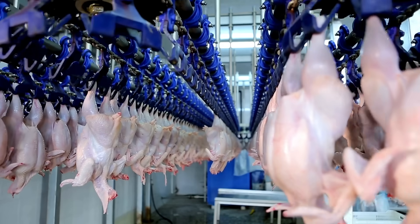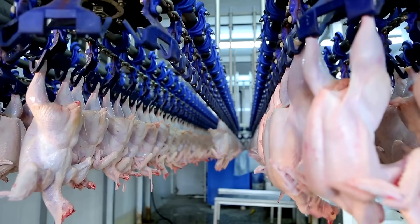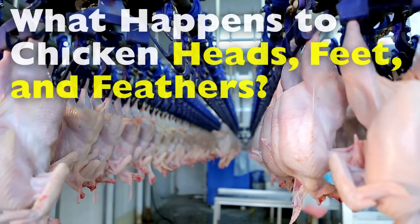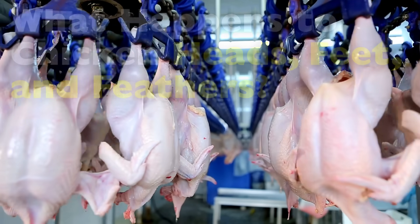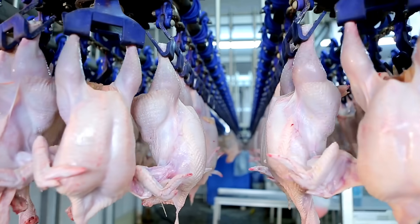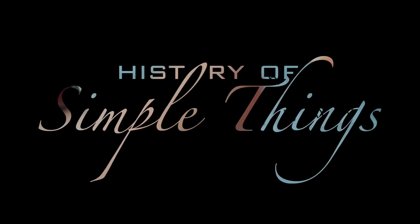Today we're going to dive into a surprisingly fascinating world. What actually happens to the parts of the chicken that don't usually make it onto your dinner plate? Let's explore, right here on History of Simple Things.